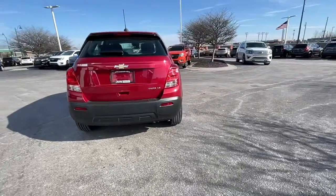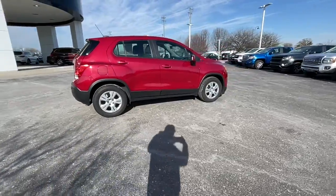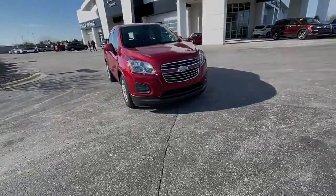The Trax delivers the functionality of a compact SUV, technology that keeps you connected and safe, flexible cargo space, efficiency, and a sense of fun. These are just some of the great options this vehicle comes with.